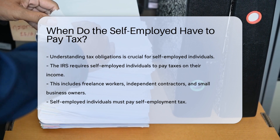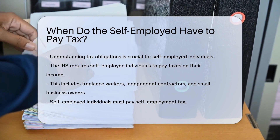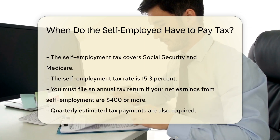This includes freelance workers, independent contractors, and small business owners. Self-employed individuals must pay self-employment tax, which covers Social Security and Medicare. The self-employment tax rate is 15.3%.